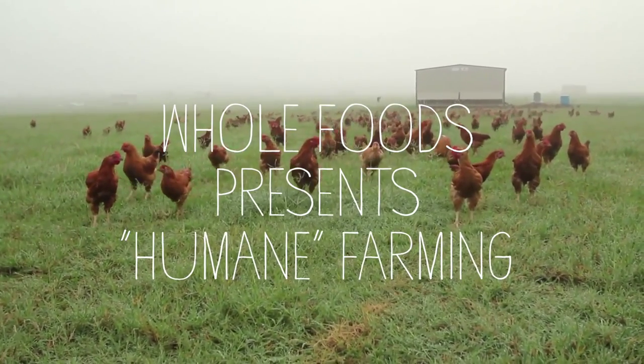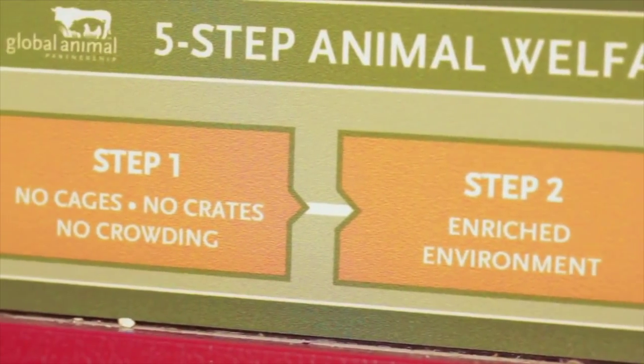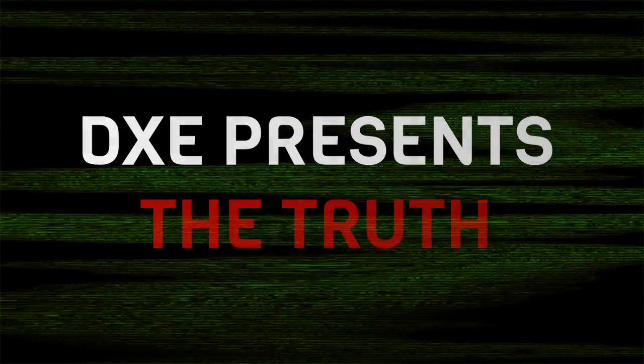We're incredibly excited to be rolling this five-step program out at Whole Foods Market, and we look forward to this program growing and improving the lives of animals worldwide.